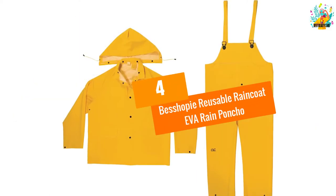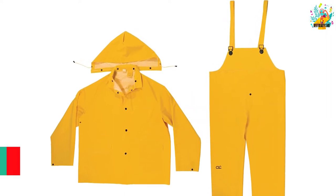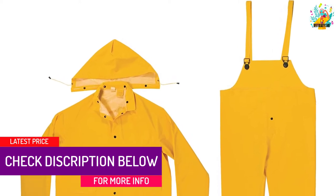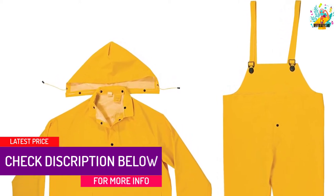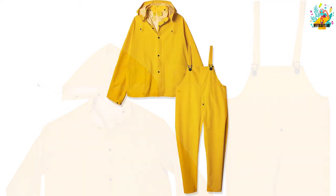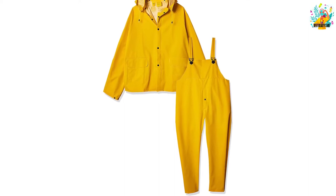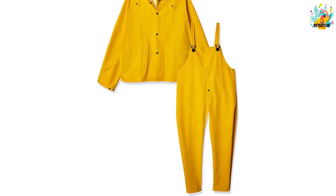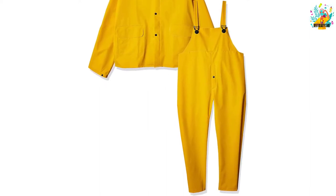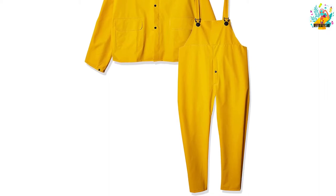At number 4, BESHOPI Reusable Raincoat EVA Rain Poncho. This rainwear is eco-friendly, using a transparent EVA material that is free from any harmful chemicals and odor. It offers a variety of outstanding colorways, making it perfect for achieving a trendy look. It has high quality reusable EVA fabric and comes in M, L, and XL sizes, fitting every user's preference and style.